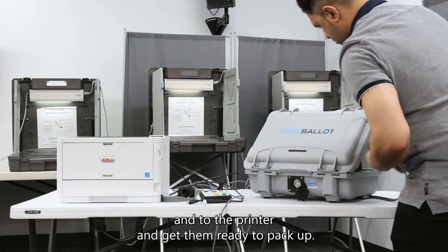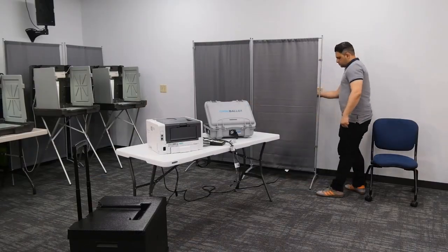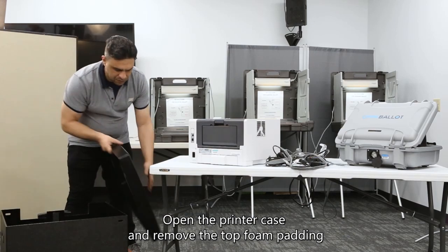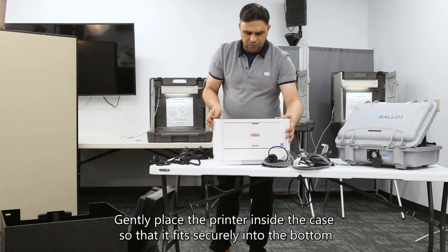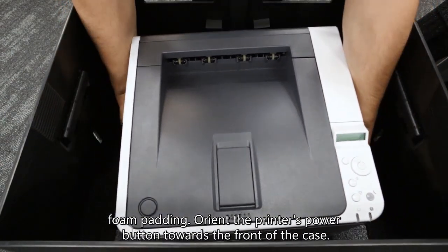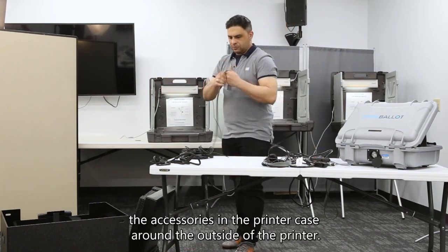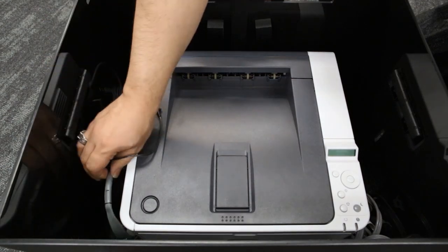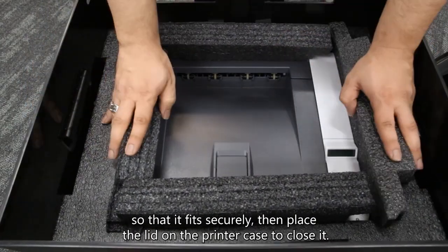Unplug all other cords connected to the gray case and to the printer and get them ready to pack up. Open the printer case and remove the top foam padding and any accessories inside the case. Gently place the printer inside the case so that it fits securely into the bottom foam padding. Orient the printer's power button towards the front of the case. Neatly place each of the accessories in the printer case around the outside of the printer. If your city or school district has provided another container for this purpose, put them in there instead. Place the foam padding on top of the printer so that it fits securely, then place the lid on the printer case to close it.